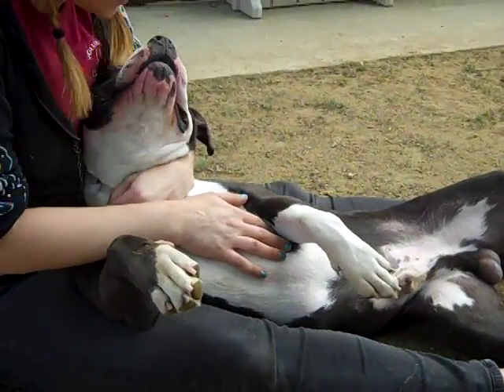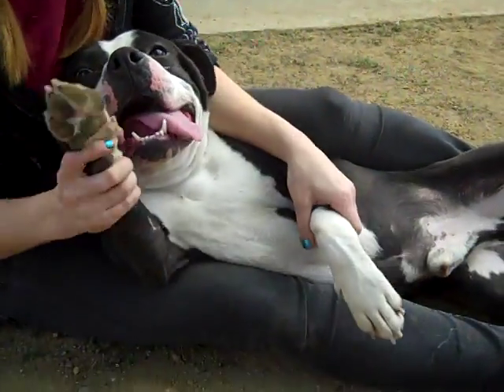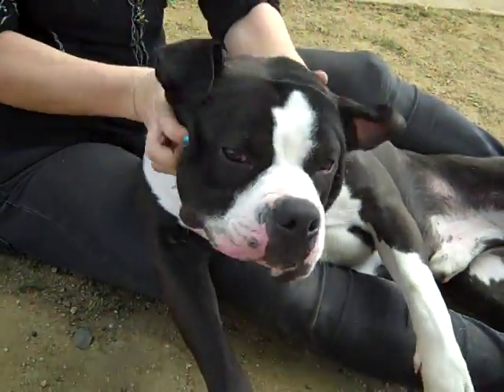This is Taylor, here at the Baldwin Park shelter. Say hi! Let's see your face, Taylor. Oh there we go — look at that big face, he's got a big old head.